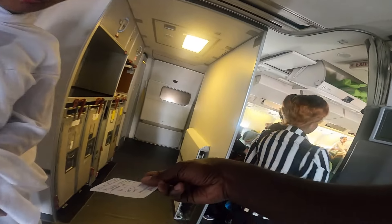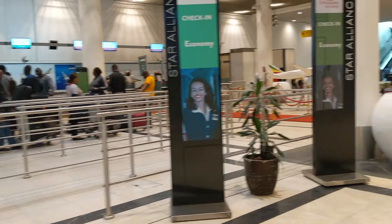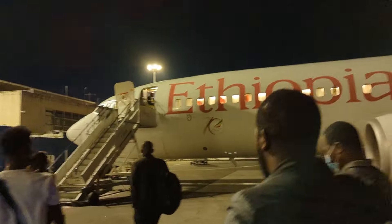Welcome back. If you're new here, I am a Ugandan American on a mission to visit all 54 African countries before I turn 54. In this video I will discuss Ethiopian Airlines economy class flying within Africa, and why it is actually my airline of choice in Africa.